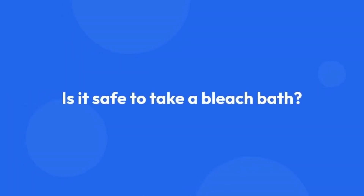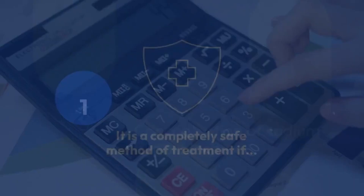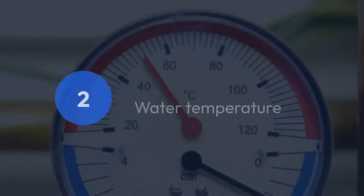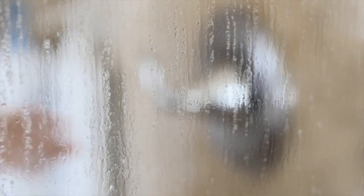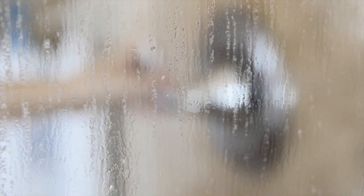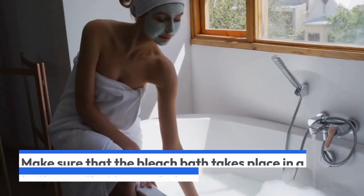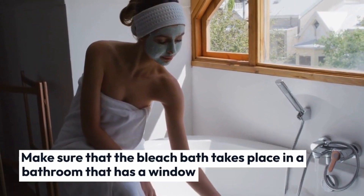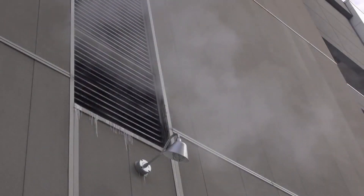Is it safe to take a bleach bath? It's a completely safe method of treatment, provided that we maintain the appropriate concentration of sodium hypochlorite in the water. The second factor affecting safety is the temperature of the water. Water that is too hot causes the sodium hypochlorite chemical to break down faster and become airborne, which can irritate the respiratory system. In addition, make sure that the bleach bath takes place in a bathroom that has a window or adequate ventilation. Exposure to the smell of bleach can make asthma worse.